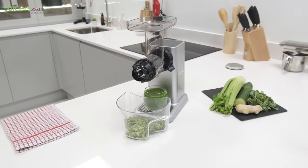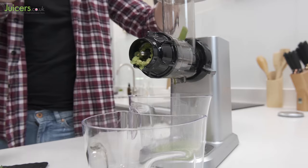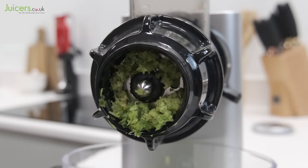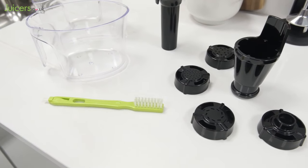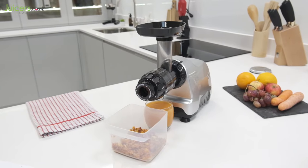First up is the Hurom DU, the most affordable juicer on this list. Built to provide excellent value, this model offers great juicing performance in a very compact design. Its drum cap cutting blade helps it handle pulp projection more efficiently, and despite its price it's still equipped with all the typical accessories you'd find in a horizontal slow juicer.